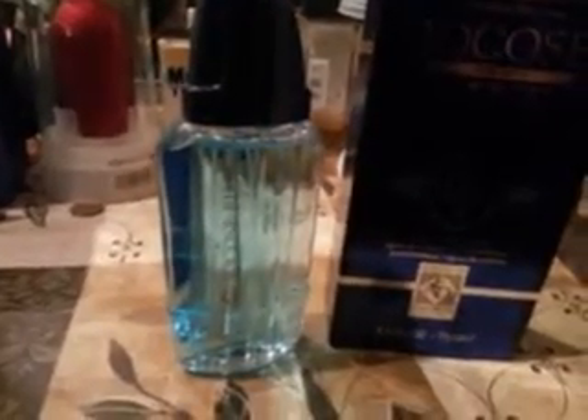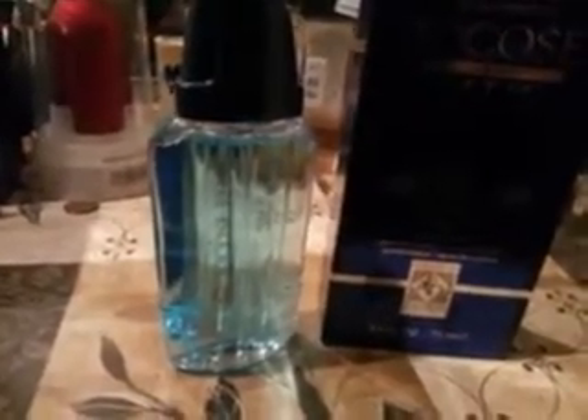The longevity on this one — to me was somewhere around four to six hours, which I thought was pretty good for a dollar cologne. I mean you could spray it again after 30 minutes if you want to. It only costs a dollar, so you ain't got nothing to lose.